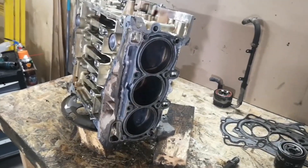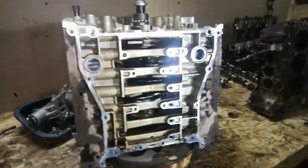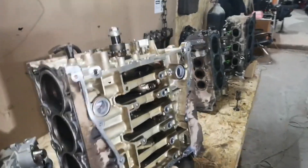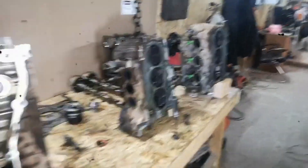Overall, the EZ36 engine represents a significant advancement in Subaru's engineering, blending increased power with efficiency and reliability. It stands as a testament to Subaru's dedication to delivering performance-driven vehicles that do not compromise on practicality or durability.